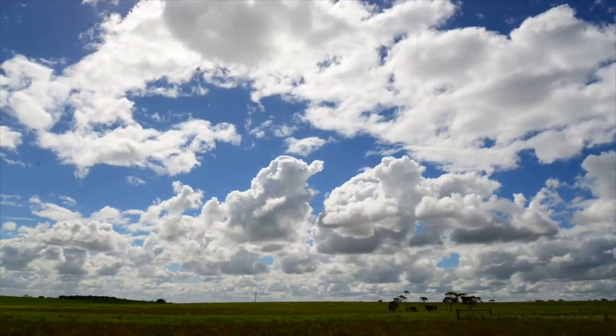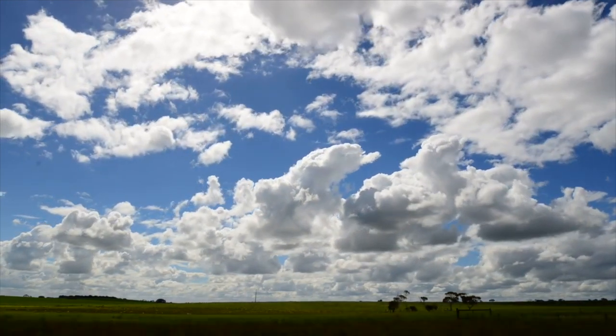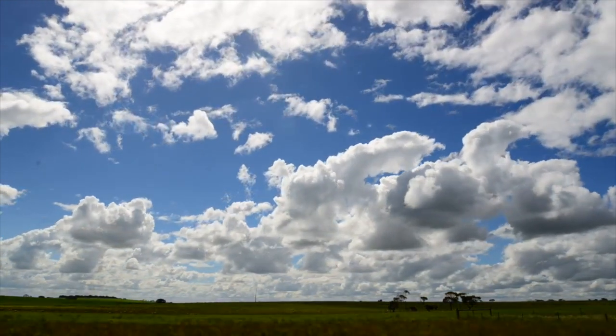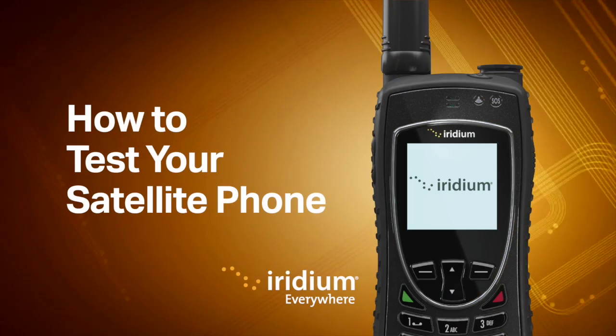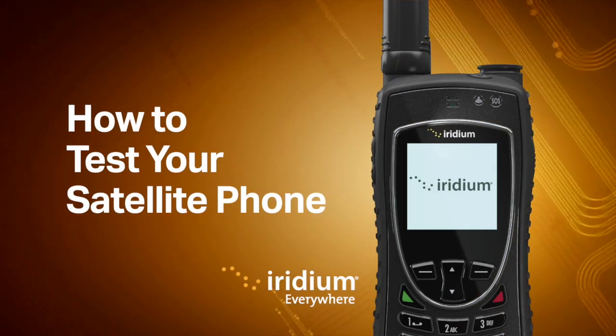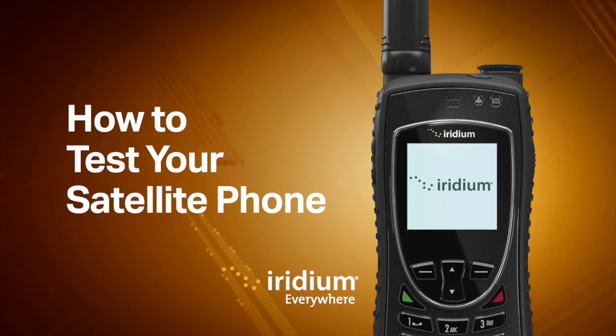If your phone is working, you'll get a recorded confirmation message: "Hello, and thank you for calling Iridium satellite phone testing platform. Thanks for taking the time to test your satellite phone. You're now prepared for global, reliable communications whenever and wherever you need them."